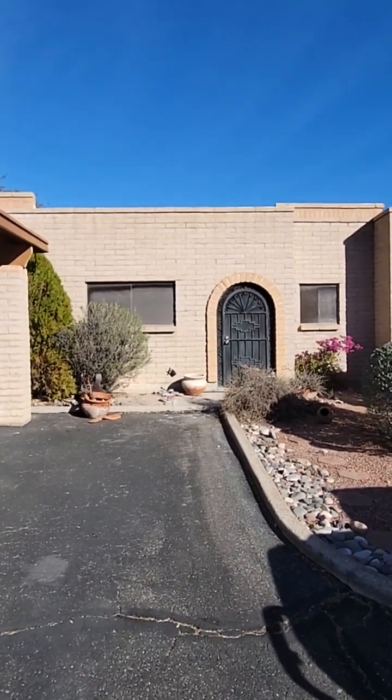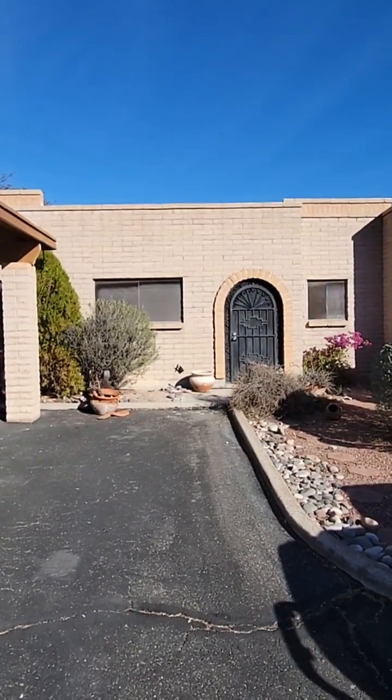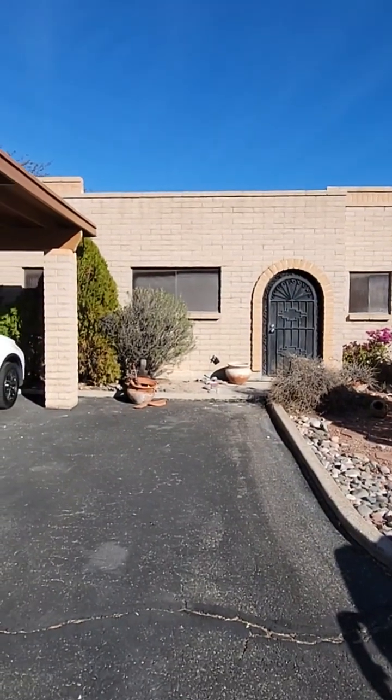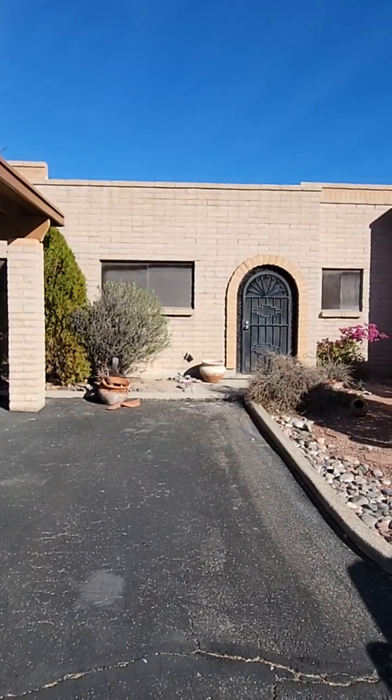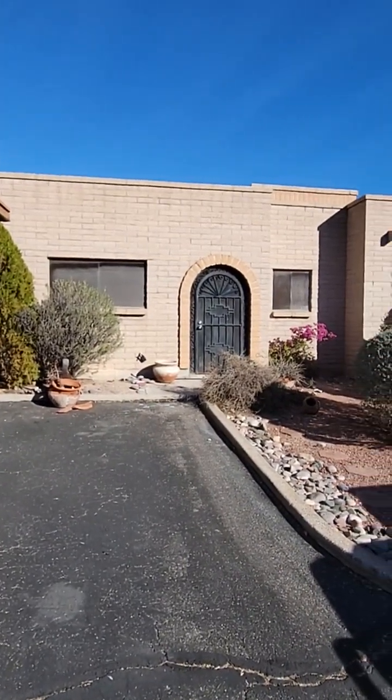Hi, this is Heidi with Blue Fox Properties. We're at 2852 West Sherrill Drive. This is a three-bedroom, two-bath unit. Before we go inside, let's go ahead and take a look around the neighborhood.